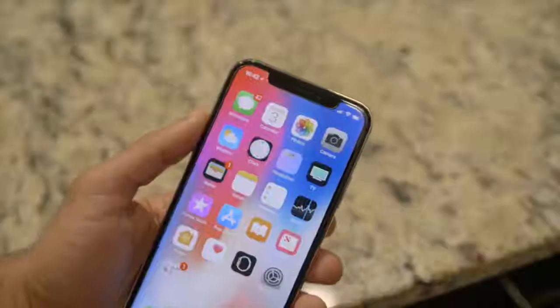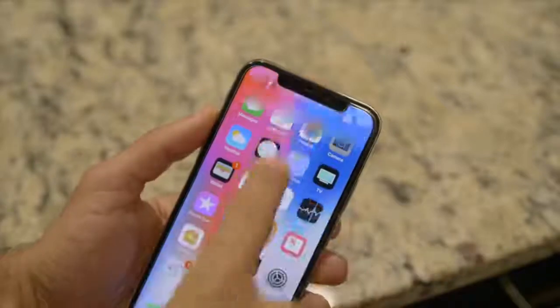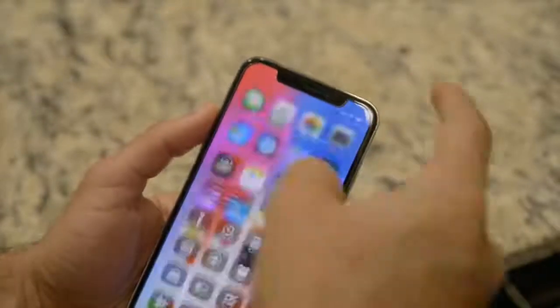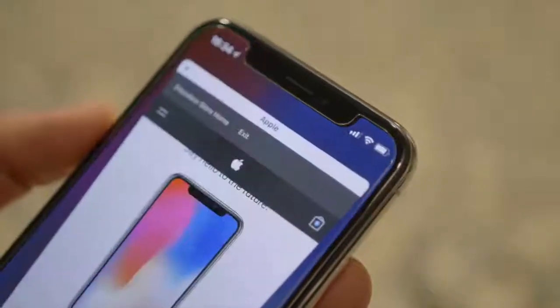The notch is in a pretty poor state of utilization right now. On the right-hand side you can pull down your control center, and anywhere else opens notification center — that's all the functionality the notch gives you. Inside the UI you have your time, GPS indicator, signal status, Wi-Fi or LTE status, and your battery bar without a percentage. If you want your battery percentage, you have to swipe down into control center.